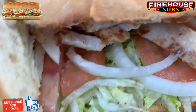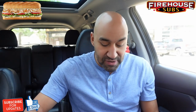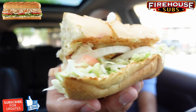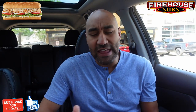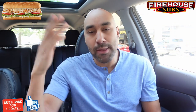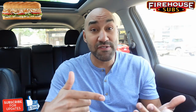All right, I gotta shut it down and handle the rest off camera. I got another piece here, and I'm so glad I got the medium because I got a whole other half of the sub right here. Would I get this again? That's the ultimate question — I absolutely would.